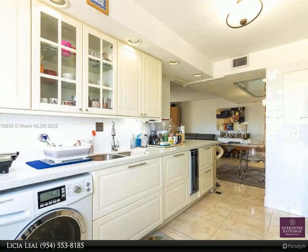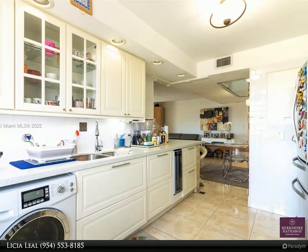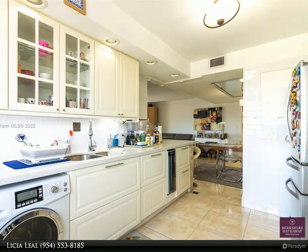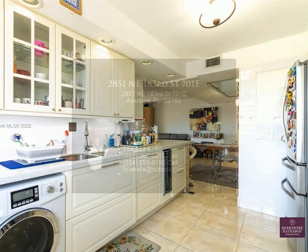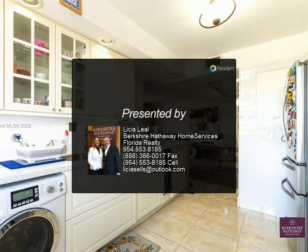Newer air conditioner system. Newly remodeled amenities include two heated pools, barbecue area, two tennis courts, library, and Zumba and yoga classes in the new gym. Building just passed the 40-year recertification.